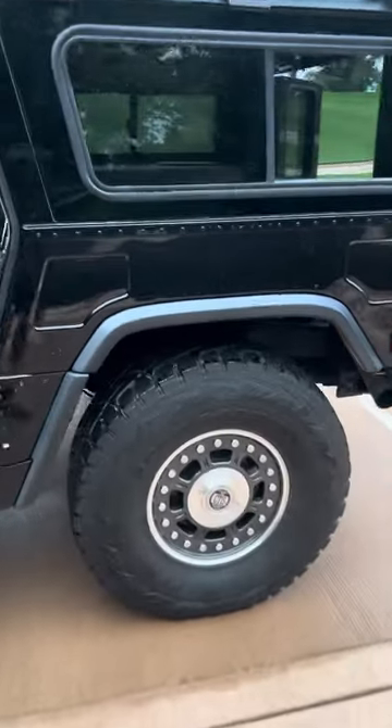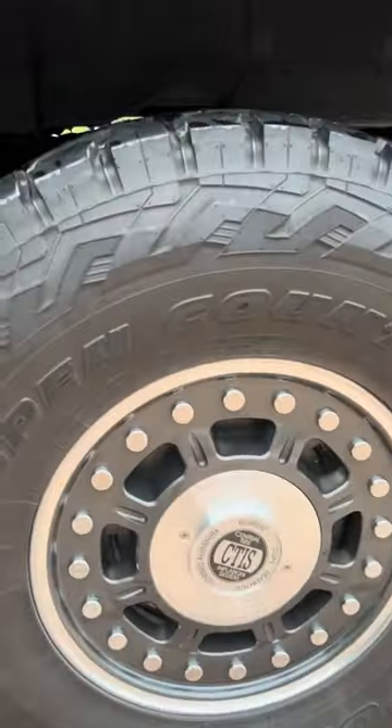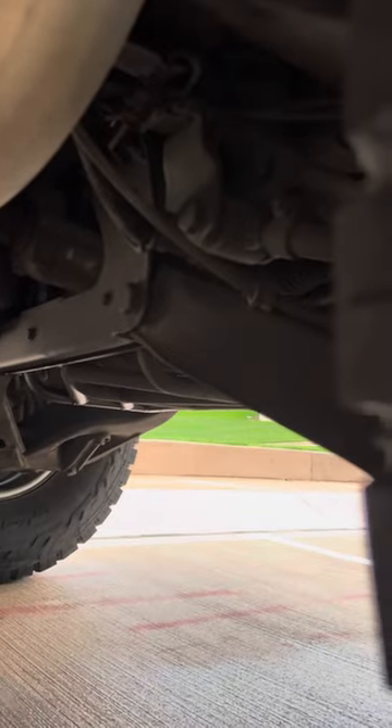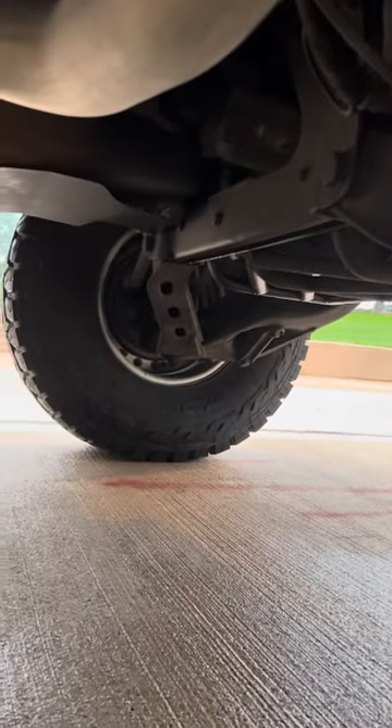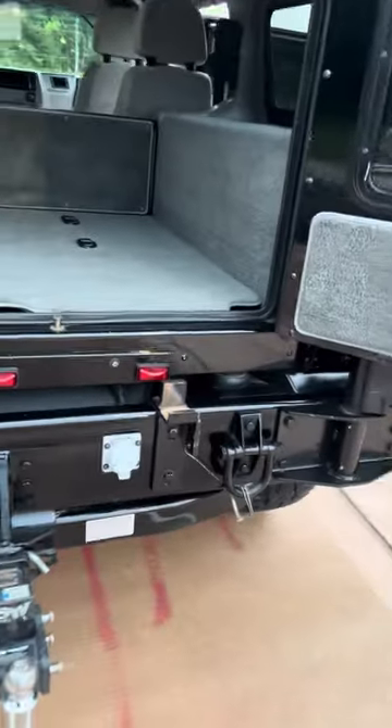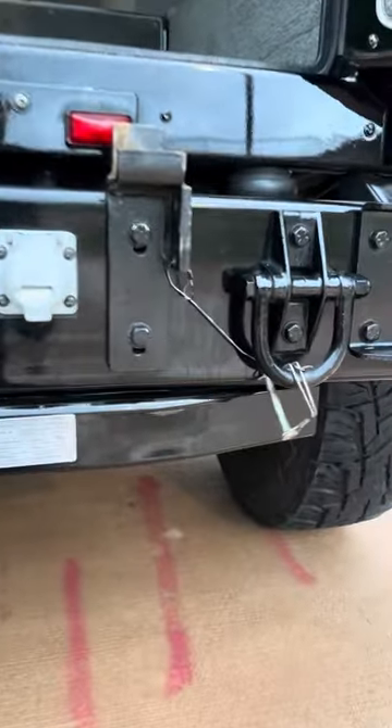It has a rubber duck exhaust. It has full protection underneath and it's really, really clean — there's no rust anywhere. The prior owner I bought it from was out of New Jersey.